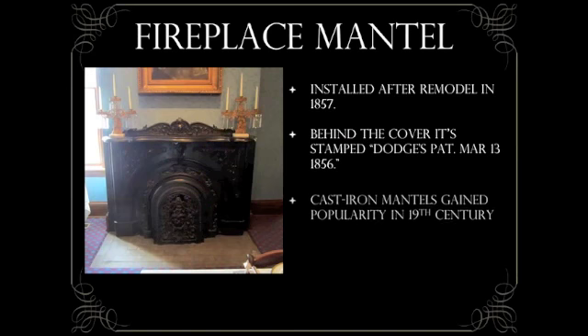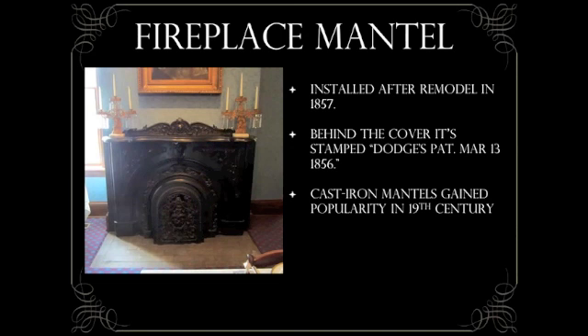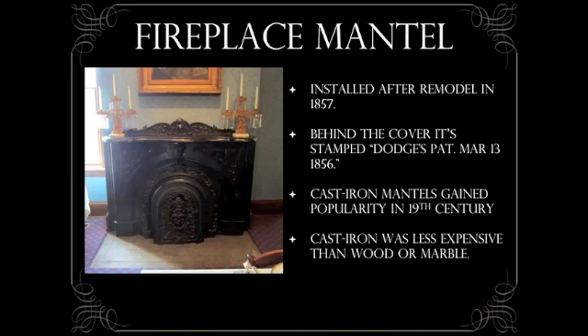Cast iron mantels gained popularity in the first half of the 19th century as the Industrial Revolution made their production possible. Less expensive than wood or marble, these mantels would not be used in the best room of the house.